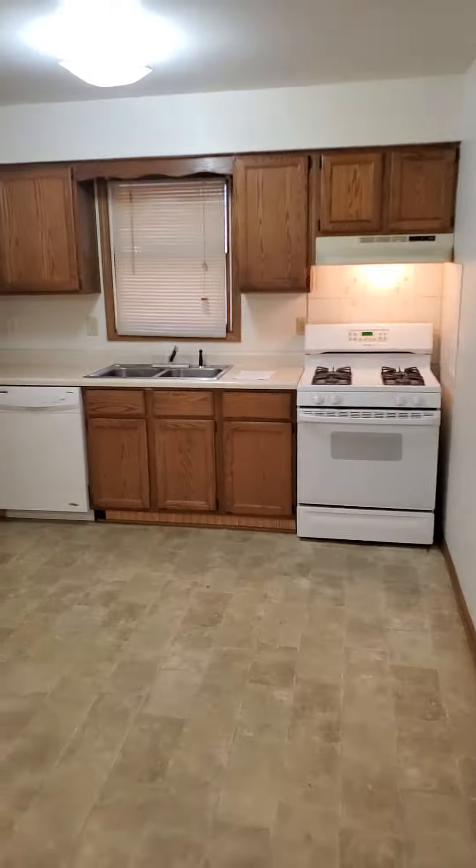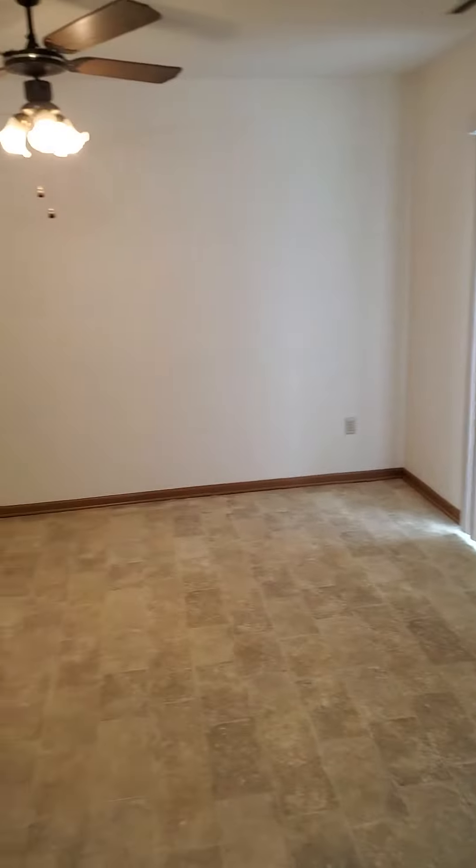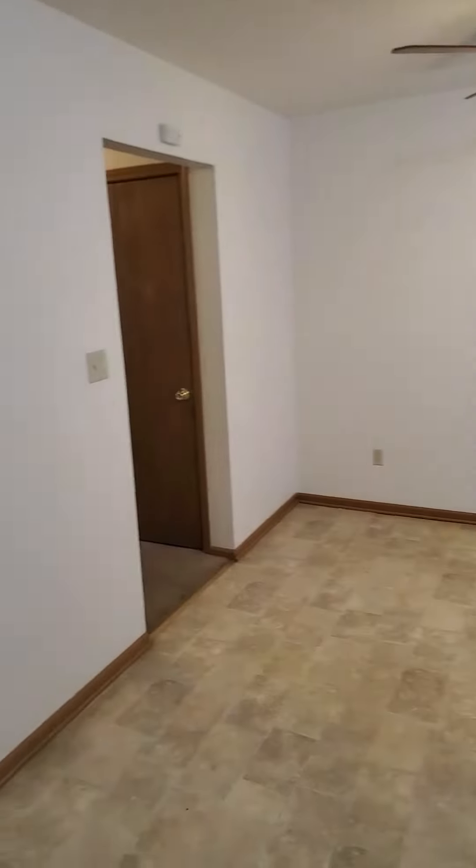This is an eat-in kitchen. Tons of space. Comes with a fridge and a stove. Tons of space back here for a table. I'll show you the storage closet here too — huge storage closet.